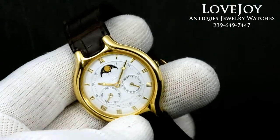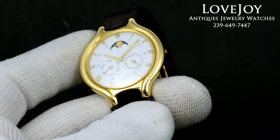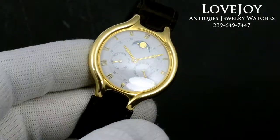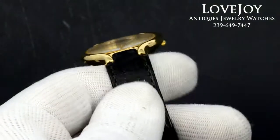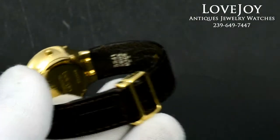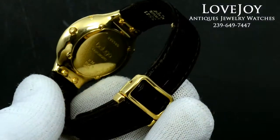I'm Mike for Lovejoyantiques.com, taking a look at an extremely rare 18 carat solid yellow gold E-Bell Beluga. It's a men's watch. It's automatic, has a sapphire crystal on the front, and comes in this genuine leather E-Bell strap, which is original to the watch, and also an 18 carat solid yellow gold E-Bell deployant buckle.